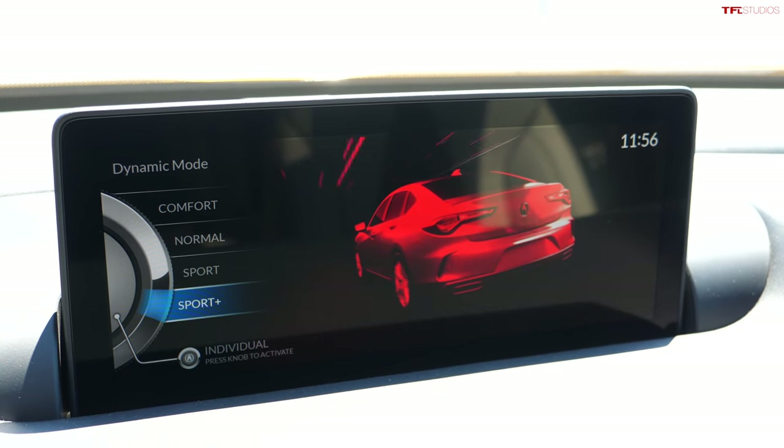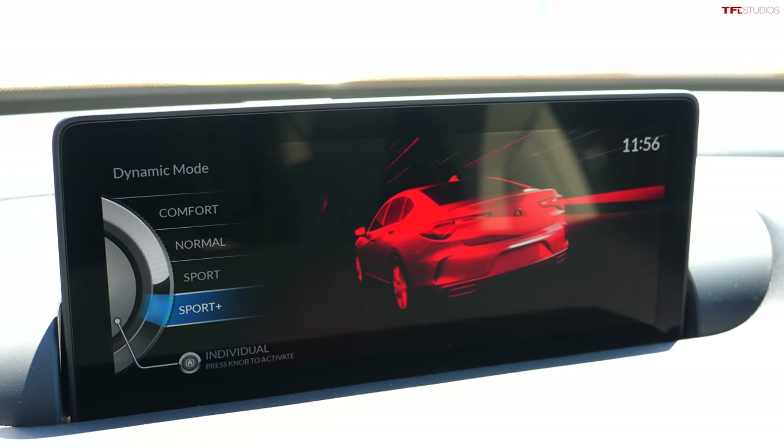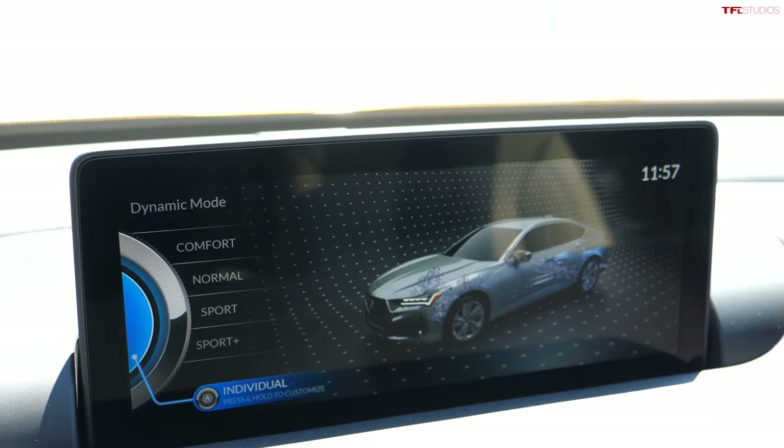Those drive modes govern your engine, transmission, adjustable shock absorbers, and differential settings — all under one knob. There's also an Individual mode where you can customize each parameter separately. For example, you might want a soft suspension for rain driving but keep Sport throttle response, or dial in normal throttle response with everything else in Sport Plus. That's the whole point of Individual mode — it's up to you. So you've got all that flexibility going on within the car.